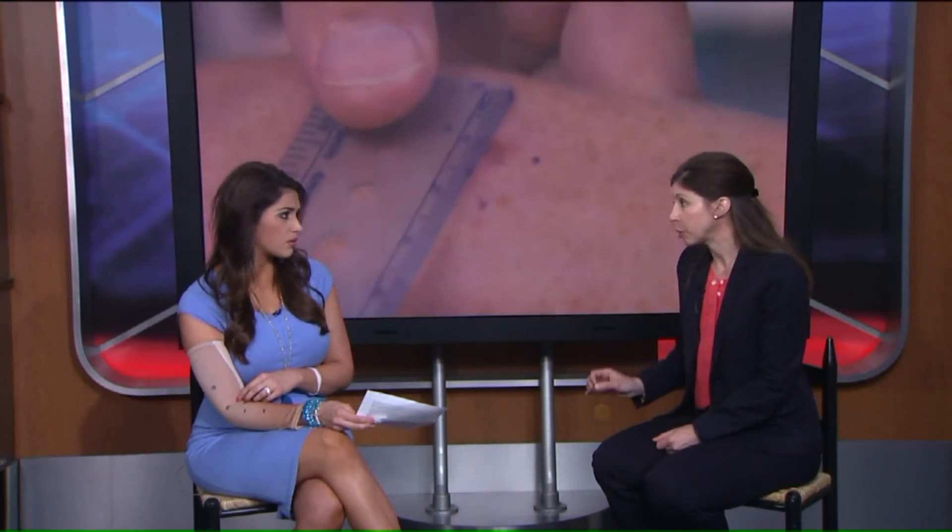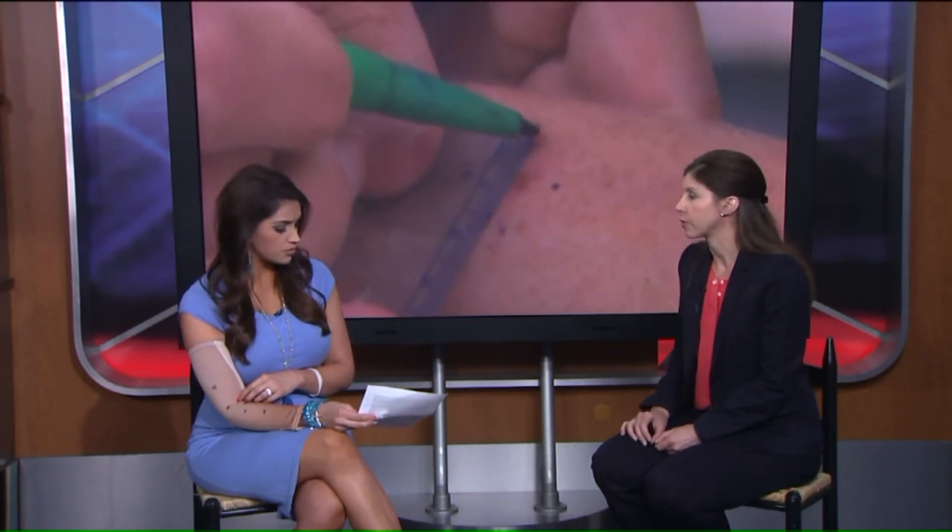It is highly treatable. If it's caught early before it's spread to lymph nodes, nearly 100% of people survive. So it's very treatable. The important thing is to catch it early, which is why examining your partner and examining yourself are very important.